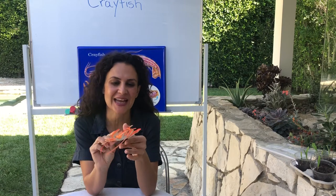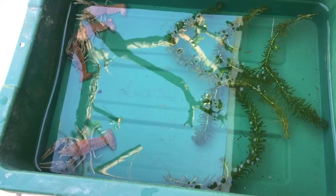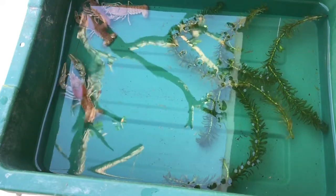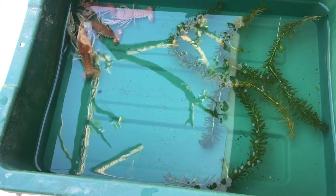Hi everyone, last time we investigated crayfish we learned all about their structures and the function of those structures. Now today we are going to continue investigating the crayfish, but this time we are going to investigate the behavior of a crayfish. Here we have our crayfish again, the same four as last week.